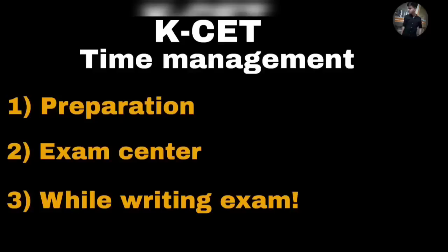Hey guys, welcome back to another video. In this video, you can learn how to manage your time in KCET. This is one of the most important things that you are supposed to adopt in yourself, because time management has to be done. Especially in CET, you have to use this effectively and get a great result.